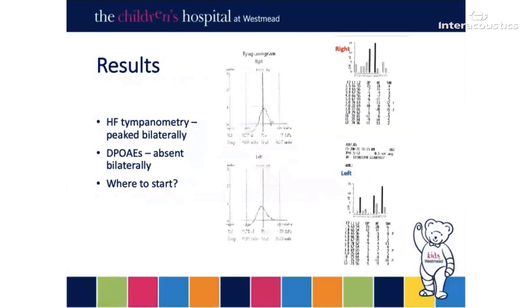Moving on to our results. I started with tympanometry using the high-frequency probe tone due to age, and OAEs. You can see from the graph that the tympanometry was beautifully peaked — a lovely aerated middle-ear system — but the OAEs were absent. It's always quite tricky to know whether to start or finish with your tympanometry and OAEs. You should always do that for your patients where possible, because it can help provide you with a guide for what to expect or where to start for your ABR. The golden rule, however: if your baby is asleep, never wake the sleeping baby.